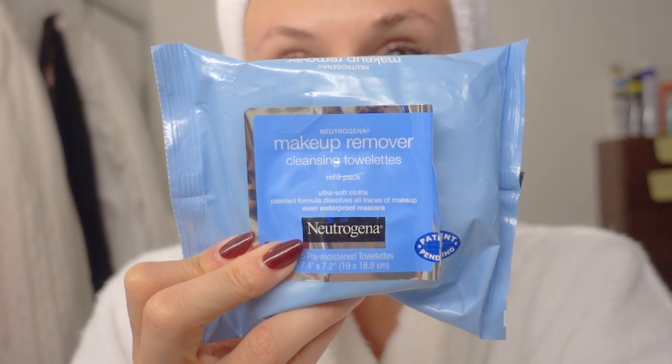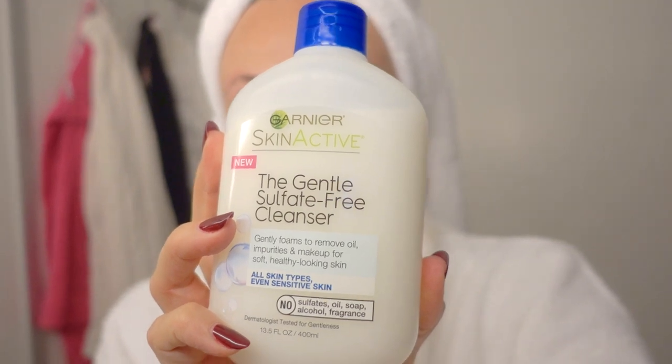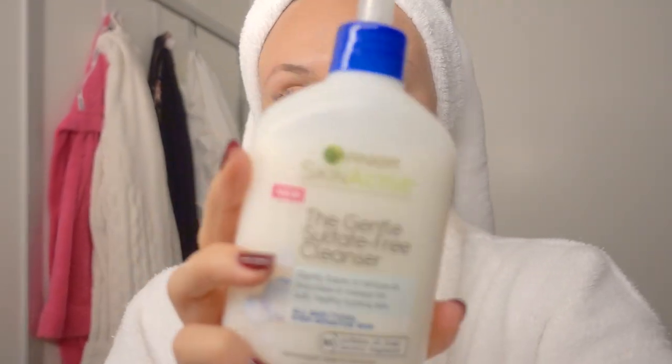For the products I use when taking off my makeup: if I have a lot of makeup on, I'll use a Neutrogena makeup remover wipe and get all the area around my face except right at my eye — I'll stop just short of the lash line to get the majority of the makeup off. Then I wash my face with the Garnier Skin Active Gentle Sulfate-Free Cleanser. You want to make sure you wash your face with something oil-free; this is very gentle, scent-free, and it's a great cleanser even if you don't have eyelash extensions but have sensitive skin. When using the face wash, you do want to make sure you wash your eyelashes to get a little lather on there.